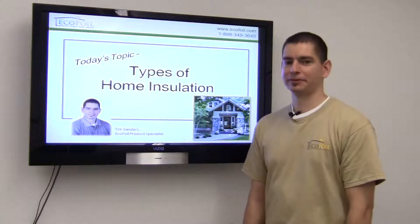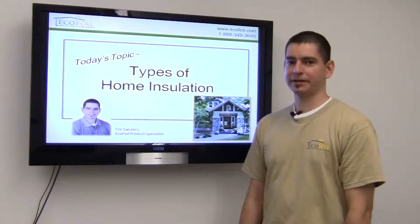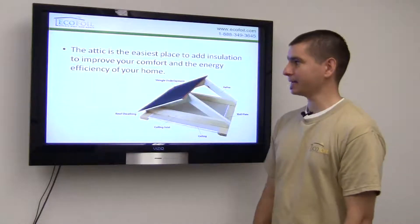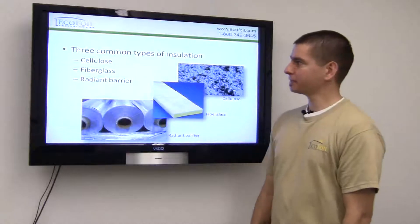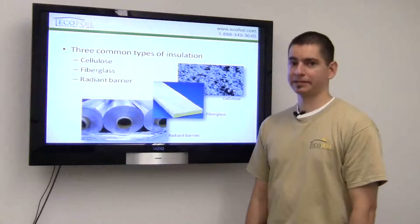One of the biggest concerns for homeowners today is how to conserve energy and especially save money on their energy costs. And one of the easiest places to do this is in the attic. Some of the most common types of insulation you'll see around the attic are cellulose, fiberglass, and radiant barrier.